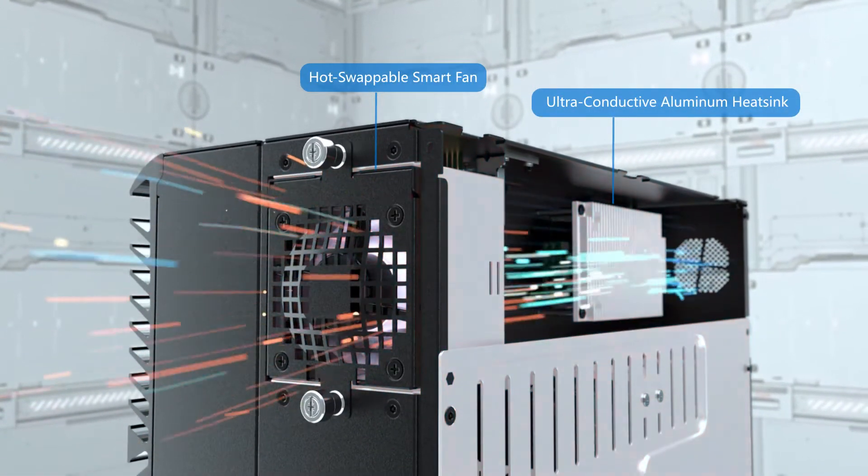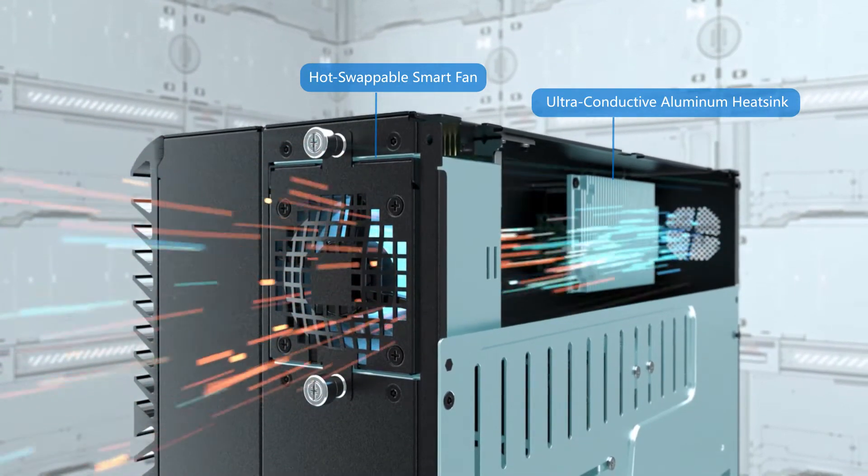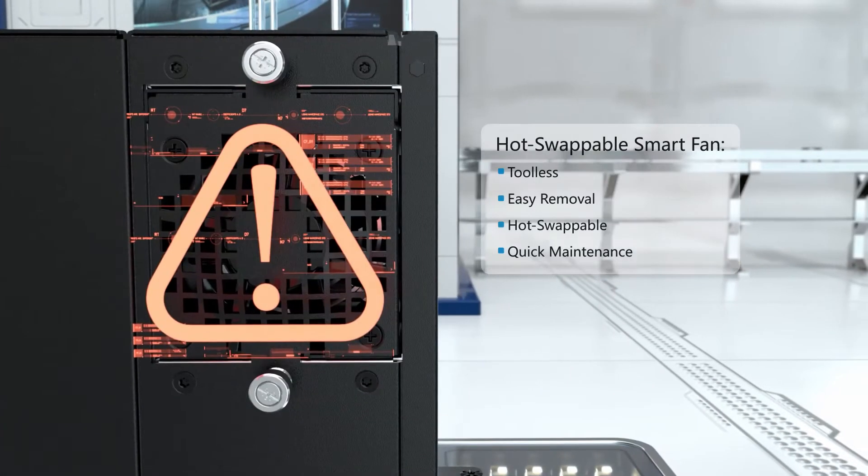The ultra-conductive aluminum heat sink dissipates heat with the support of a hot-swappable smart fan that regulates performance based on thermal readings. To avoid detrimental downtime,